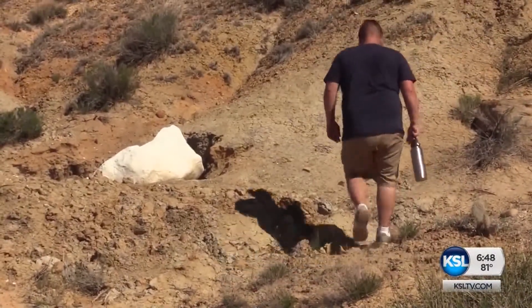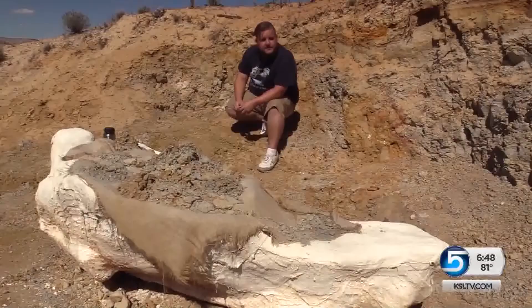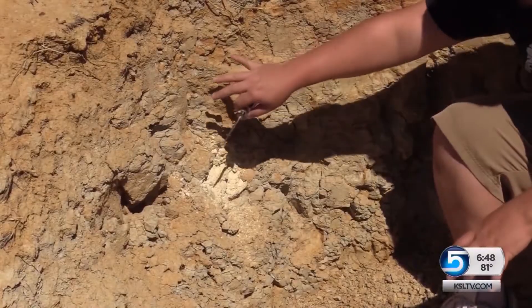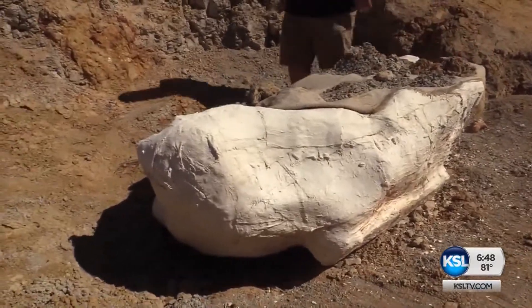Rankin's find is now protected in burlap and plaster. He's not a professional geologist, but he has an eye for science. Two years ago, when he spotted an ancient horse tooth sticking out of a slope, he realized it was from the Pleistocene era — when there were horses in North America, camels, giant sloths, and saber-toothed cats. And then he spotted another tooth: a mammoth tooth.